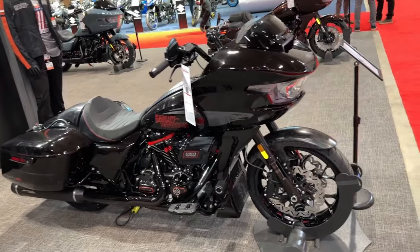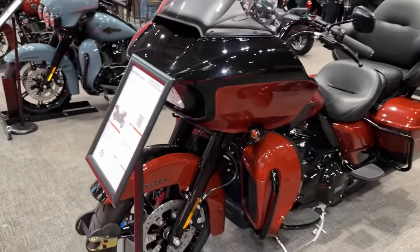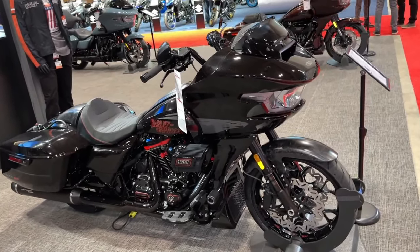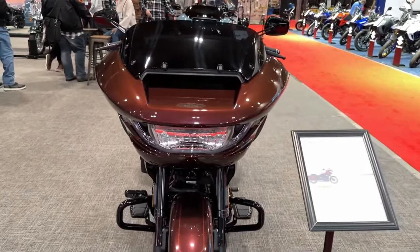At the heart of the CVO Road Glide is a potent Milwaukee 8 128 V-twin engine, delivering exhilarating performance and a distinctive exhaust note that commands attention on the road.